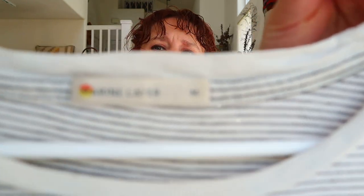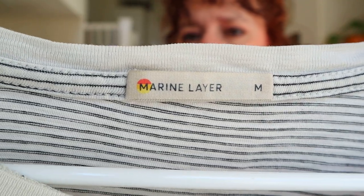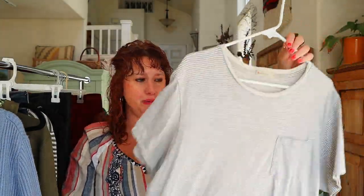This is one of my favorite brands — Marine Layer. This is a size medium t-shirt with a pocket and a little stripe. I think this might be men's. I love this brand Marine Layer — it sells really fast and it's a really popular brand.